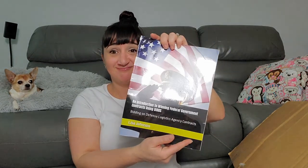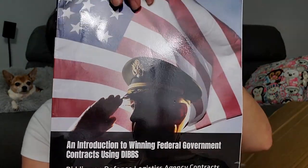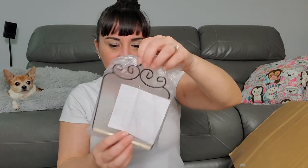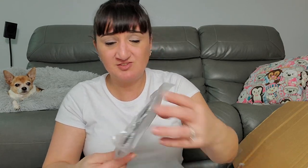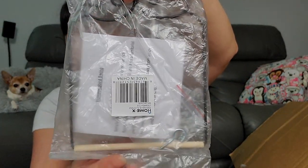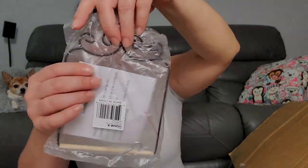Now we have an 'Introduction to Winning Federal Government Contracts Using DIBS.' A very small number of people are going to need that one. Also a hummingbird swing — it has little things in here so hummingbirds can swing on it. Very random.